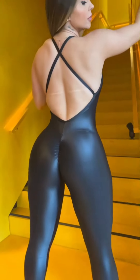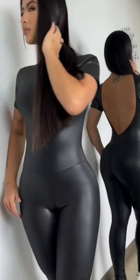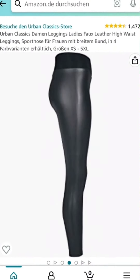Number three: style and confidence. You can feel fashionable and confident even when working out when you're wearing faux leather leggings. Having a sleek and stylish appearance might help you feel better about yourself and be more motivated to work out hard.